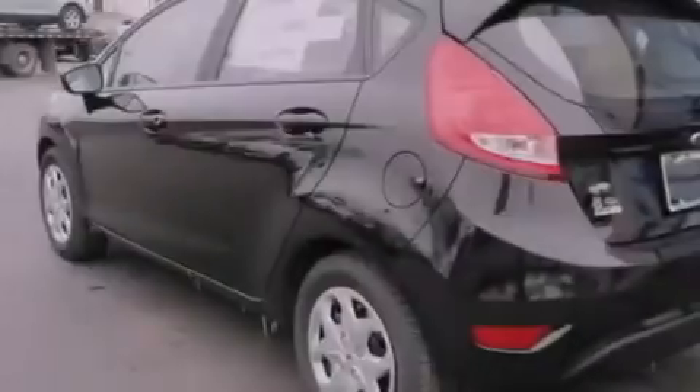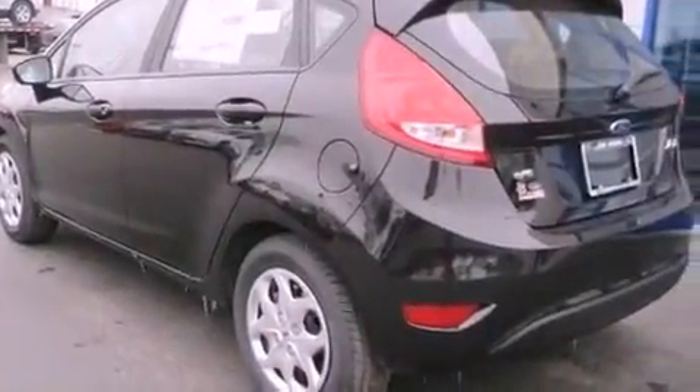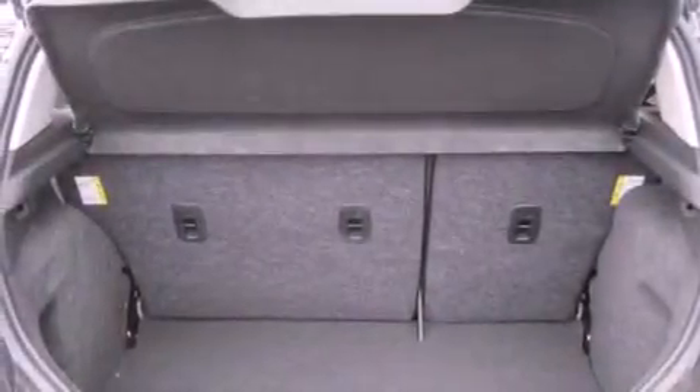A passenger side airbag, rear seat childproof door locks, air conditioning, and a rear spoiler.